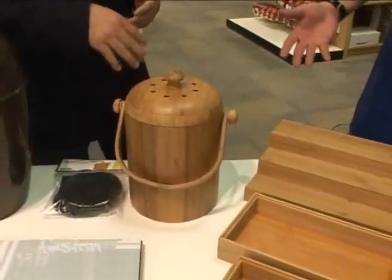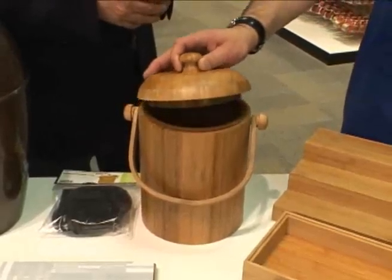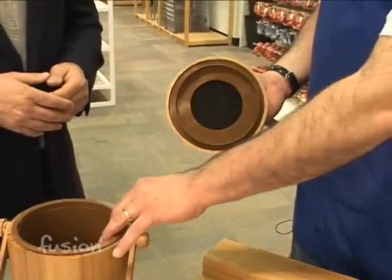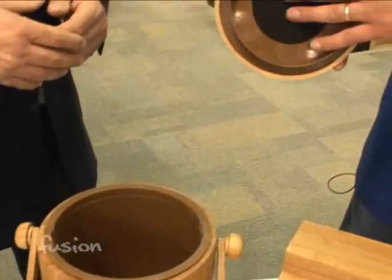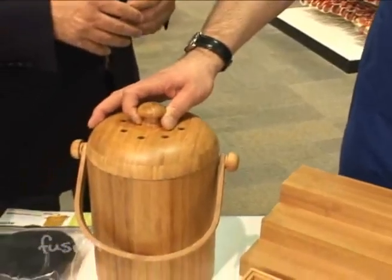Composting. A lot of people are composting now in their kitchen but don't like the smell. The nice thing about our bamboo composting bin is it does have a plastic liner, and it also has a charcoal insert so that it absorbs the odors so you don't smell those in your kitchen.